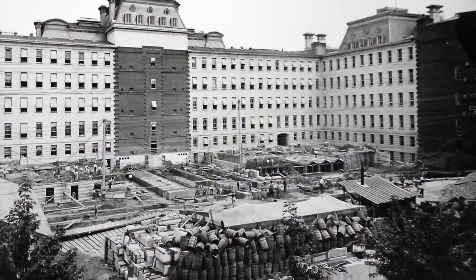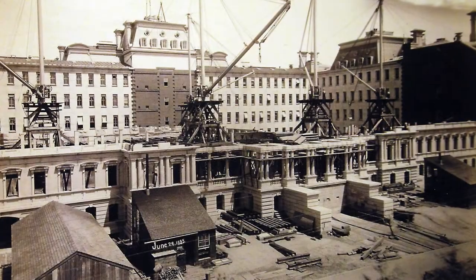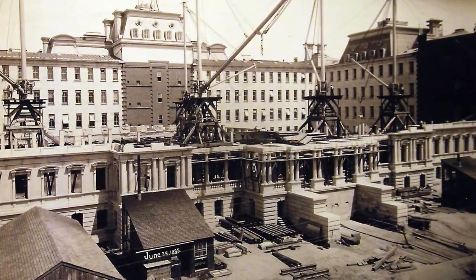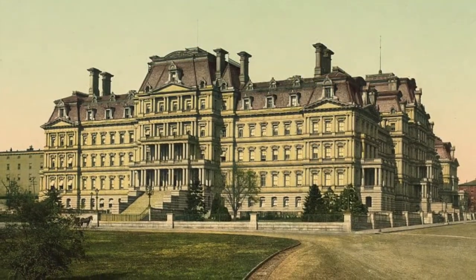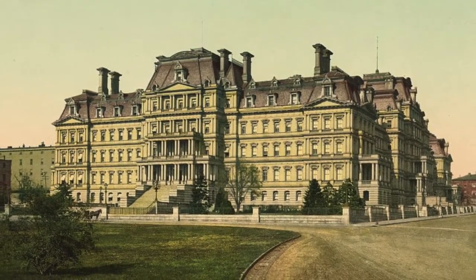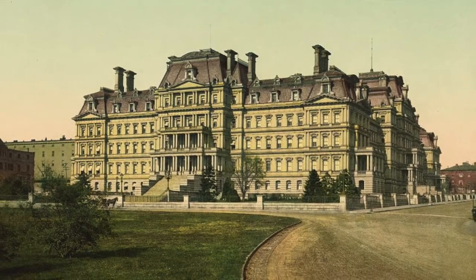Construction of the landmark building began on June 21, 1871, with the demolition of the former White House stables. When it was completed on January 31, 1888, after 17 years of construction, it was the largest office building in the nation's capital and among the largest in the world.